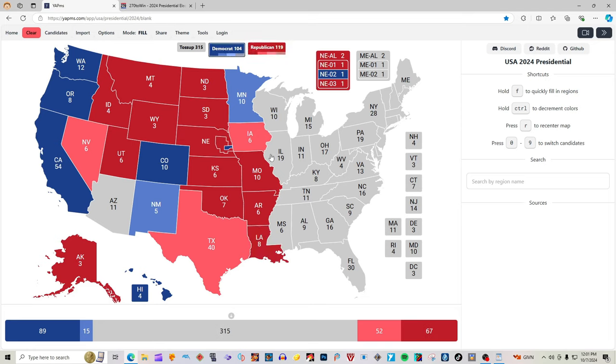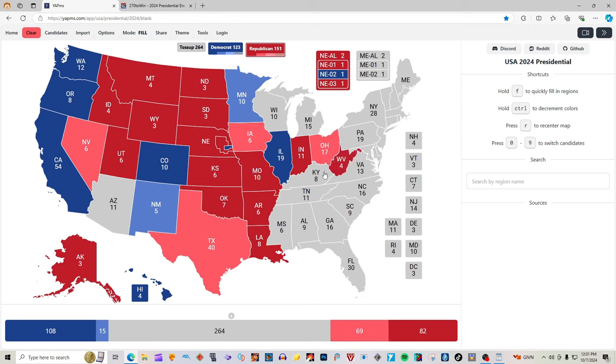Illinois with 19 electoral votes is blue for Kamala Harris. Indiana with 11 electoral votes is red for Donald J. Trump. Ohio with 17 electoral votes is light pink — leaning Trump — for Donald J. Trump and J.D. Vance. West Virginia with four electoral votes is red for Donald J. Trump. Kentucky with eight electoral votes is red for Donald J. Trump.